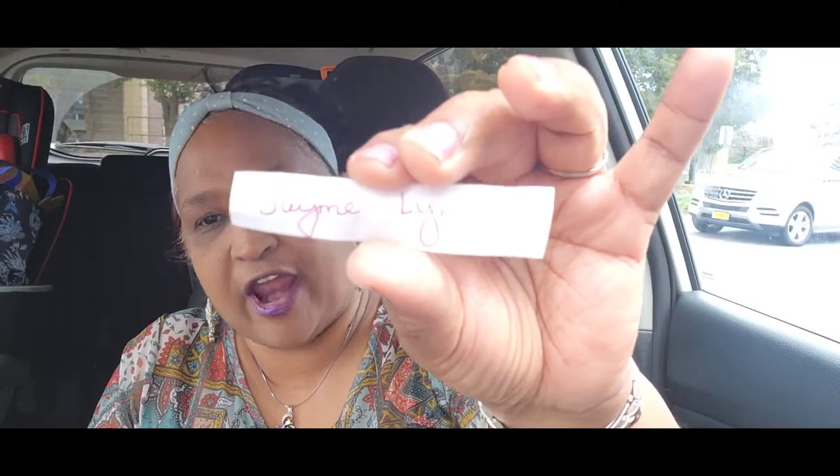And the winner is... Jamie Lynn! Jamie Lynn, you have 48 hours to contact me with your address. My email is in the About page on my channel. Jamie Lynn, congratulations — you are the winner of this stunning giveaway!